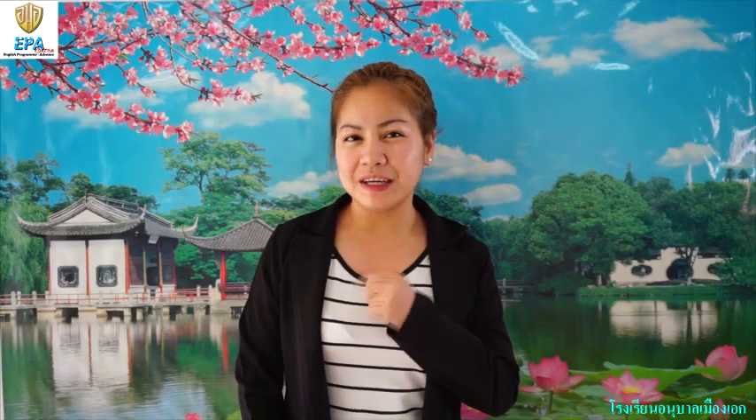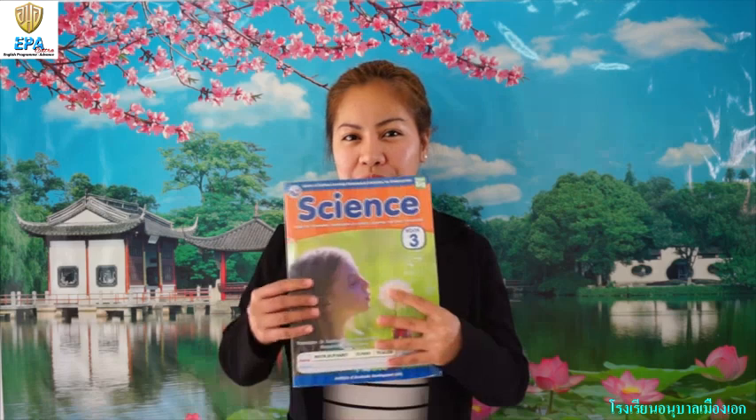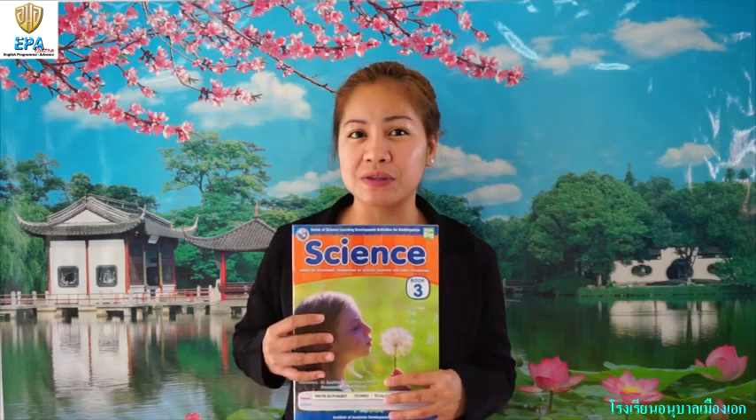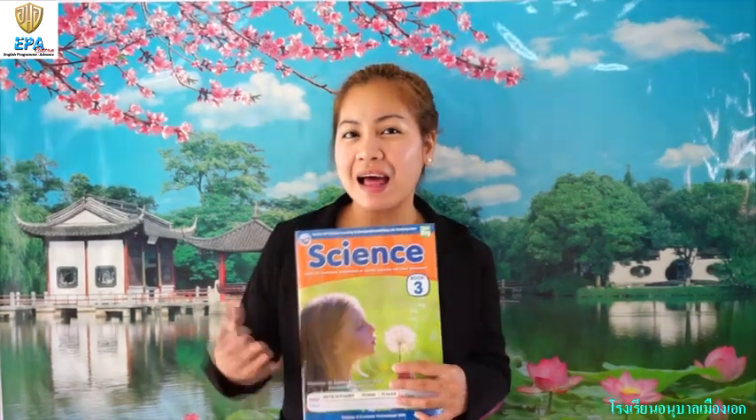Hello kids, it's good to be back. By the way, this is Teacher Lynn from Kindergarten 2. I hope you're doing good today and you're safe. So today we are going to learn about science. Are you excited to learn more about plants, animals, and some other stuff here? Let's go!